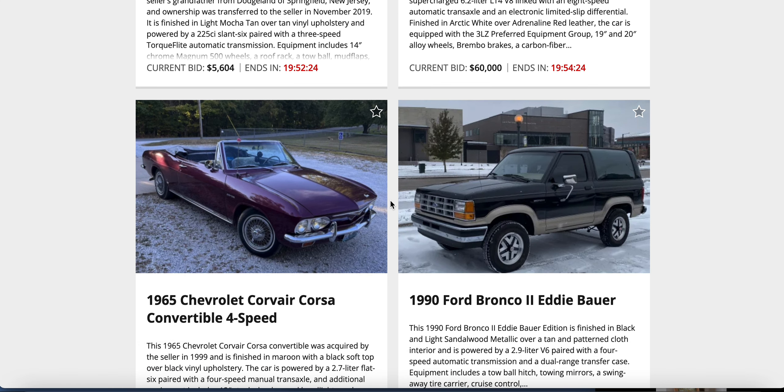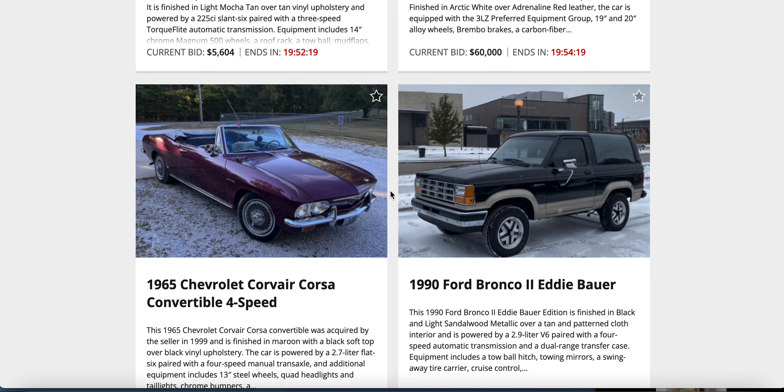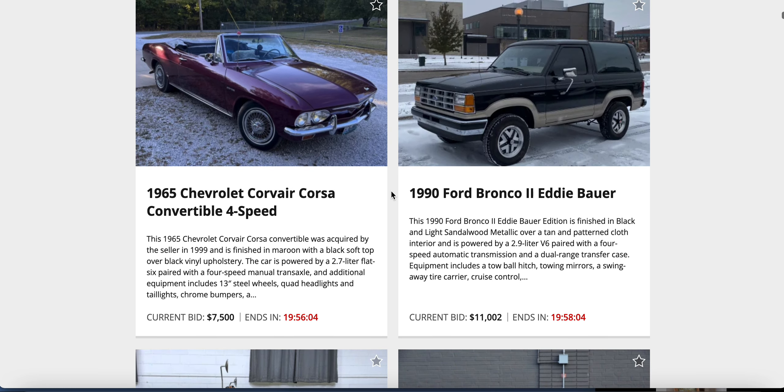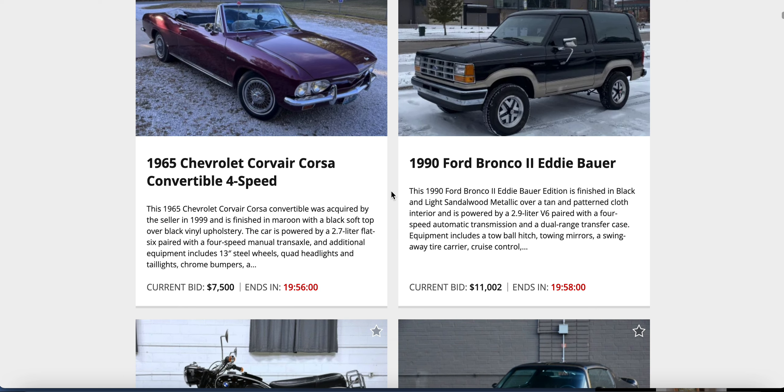They are the bastard child of Broncos. I don't like them, I'm a flat-earther in the case of Bronco IIs — Bronco IIs never existed, I don't acknowledge them, I hate them. Get out of here with your $11,000 Bronco. Give me that Corvair all day, every day, twice on Sundays.